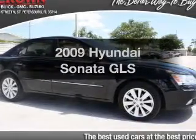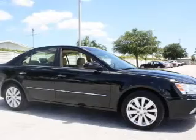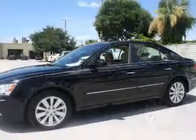Get noticed in this 2009 Hyundai Sonata. This is the set of wheels you've been looking for, with an efficient four-cylinder engine that gives you more control with its manual transmission.